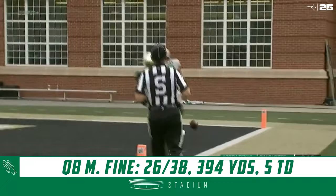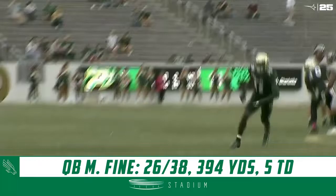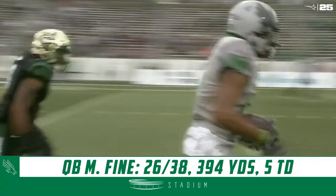Fine going down the field, he's got a man, it's caught. Shorter to the 10 — touchdown. And a dagger at the end of the first half on another perfect throw by Mason Fine. You just wonder why they're in man-to-man coverage. A little contact over there that may have been initiated by Shorter, but again, one-on-one coverage.